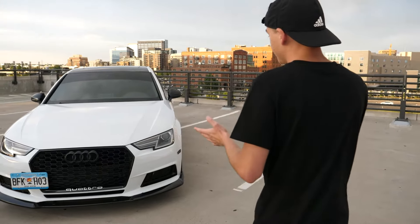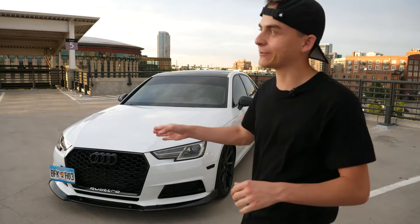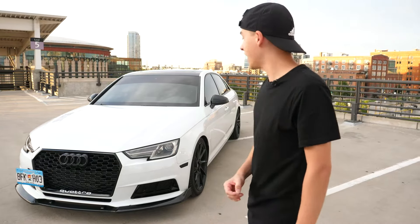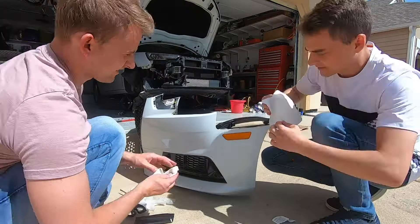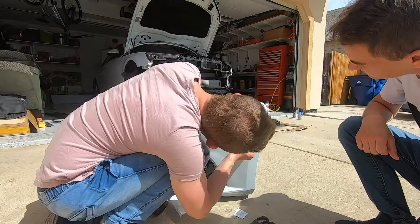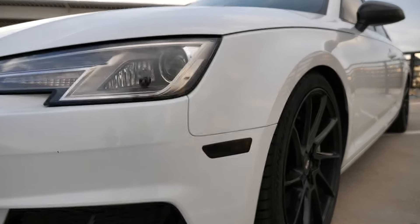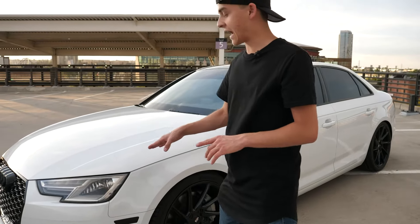I also want to talk about some of the smaller mods. We have the license plate tow hook. If you're in the Denver metro area, you have to have license plates on the front of your car — you could easily get a ticket driving downtown without them. Next, we also went ahead and smoked the side markers. These used to be an ugly orange color, but we bought some smoked material for about $10 on eBay. It was a very easy installation — we just set it on the marker, made sure there were no bubbles, and used a razor to carefully cut around the actual marker.